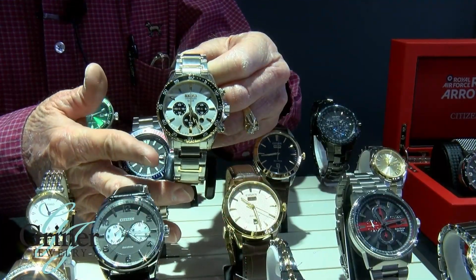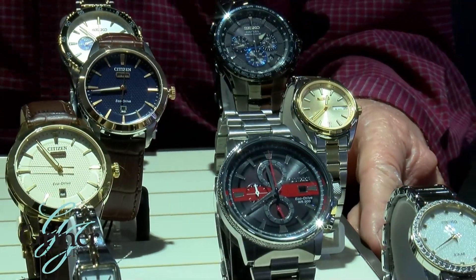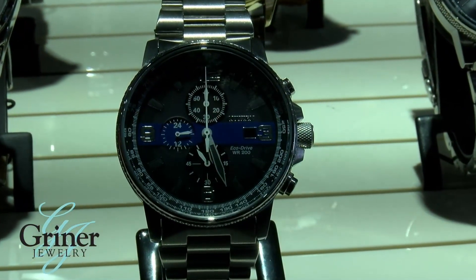This is Daryl Griner at Griner Jewelry in Moultrie, Georgia. I want to invite you to come down and take a look at our selection of watches. We have a wide variety of Citizen and Seiko watches, featuring our thin red and blue line watches created for our first responders and front line officers.